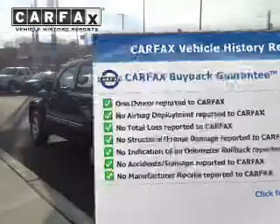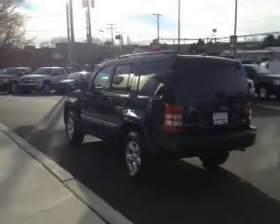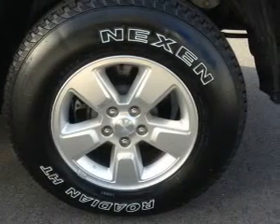Enjoy these notable features included in this vehicle: power door locks, power windows, cruise control, an AM/FM stereo with a CD player, a satellite radio, power mirrors, and power steering.